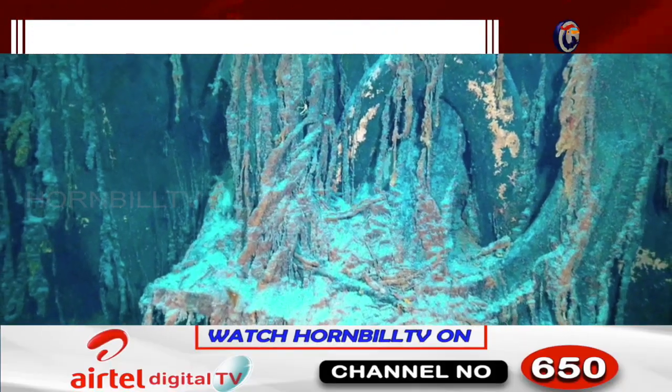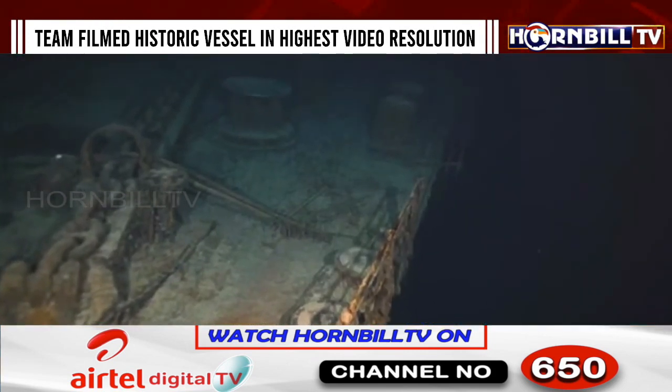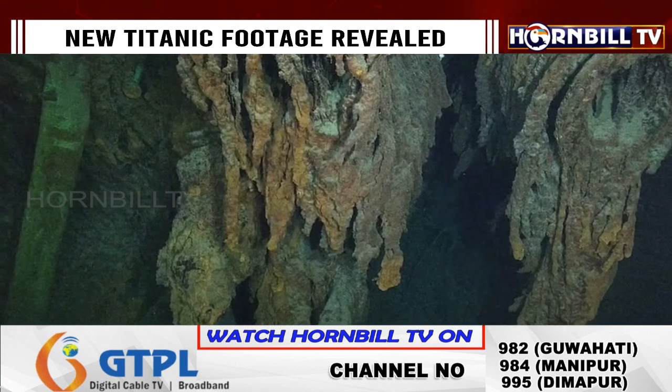The expedition, which lasts for eight days, charges $250,000 per seat inside a submersible vehicle.